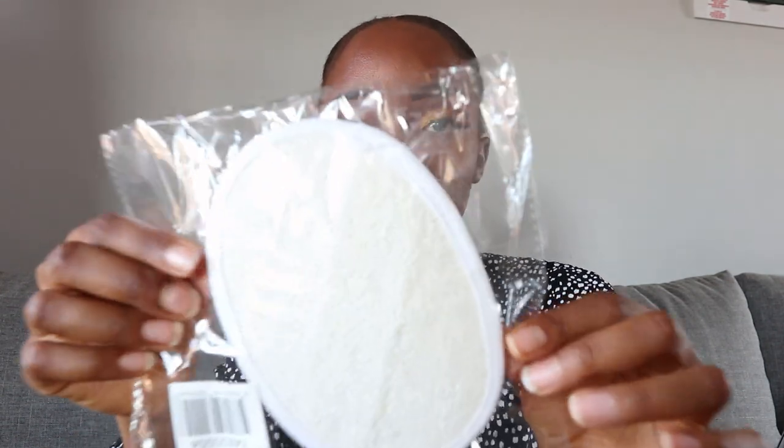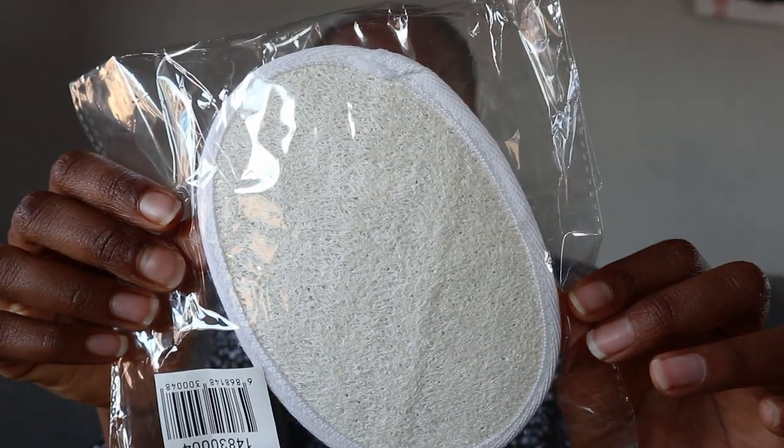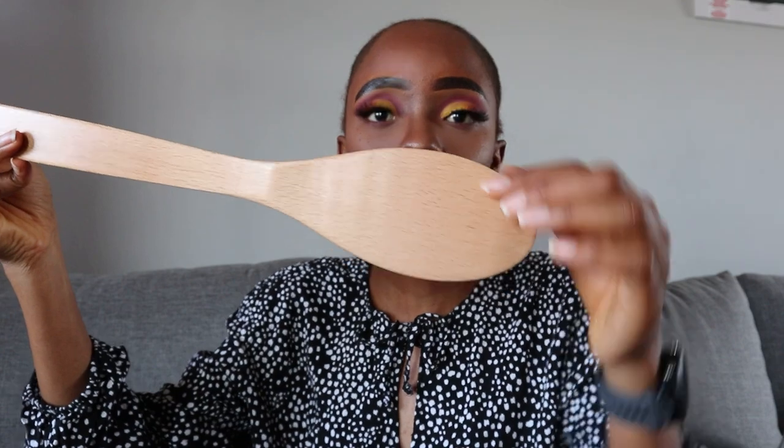Moving on to bathroom items - most of these are from China Square and PepHome. First, I got this exfoliator for R10 at China Square. I already have one I got at Dischem, but when I saw this at R10 I thought let me get another one since I use it quite often. I also got this back scrubbing brush - it was R69.99 at China Square. I really liked the wooden finish; I just have a thing for those natural finishes.